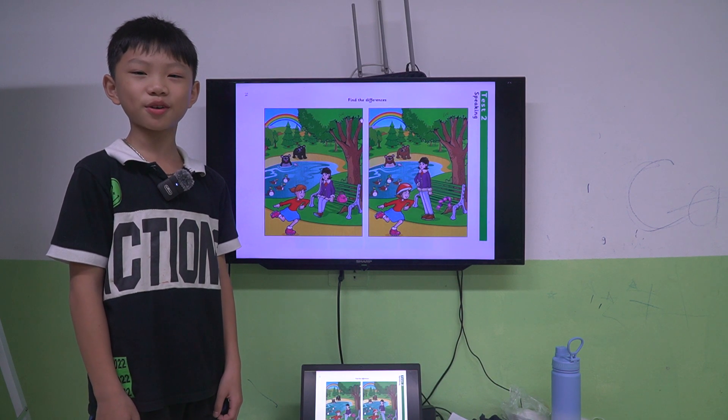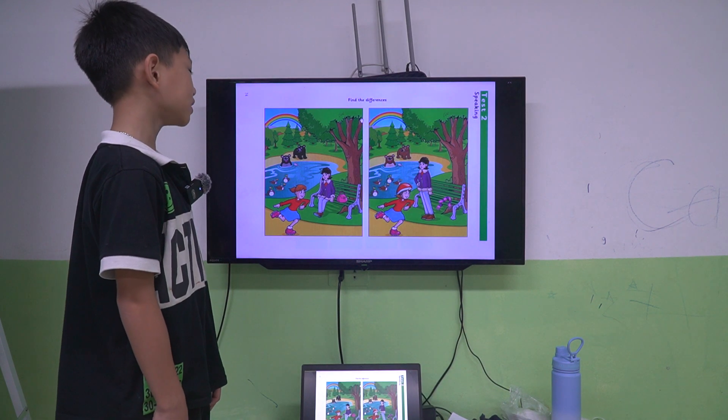Hello, my name is Tom, I'm nine years old. Find the differences.